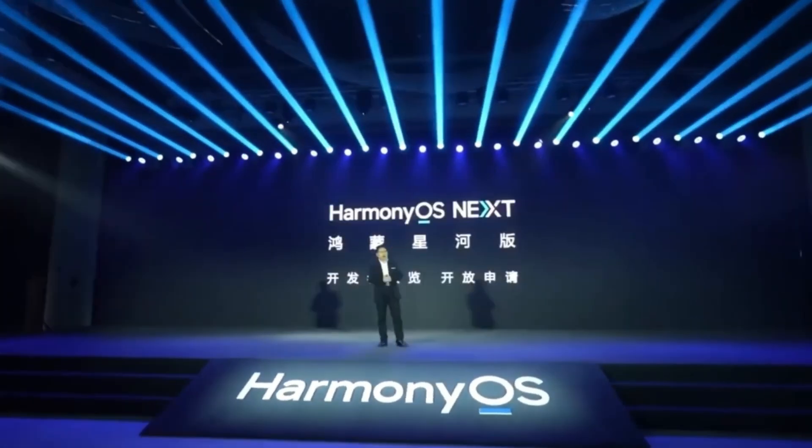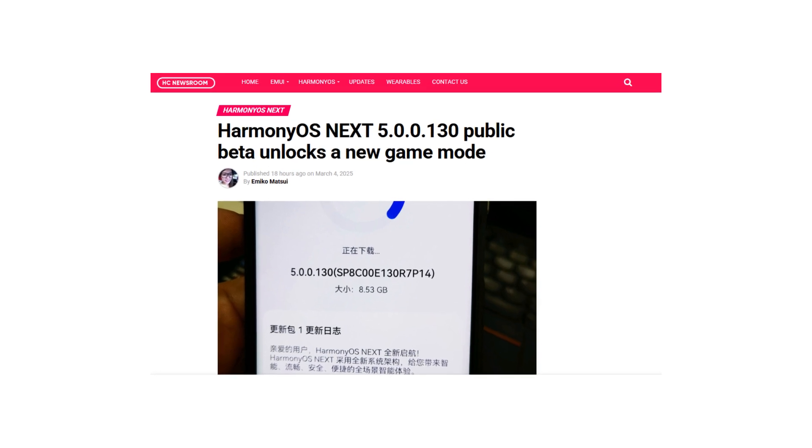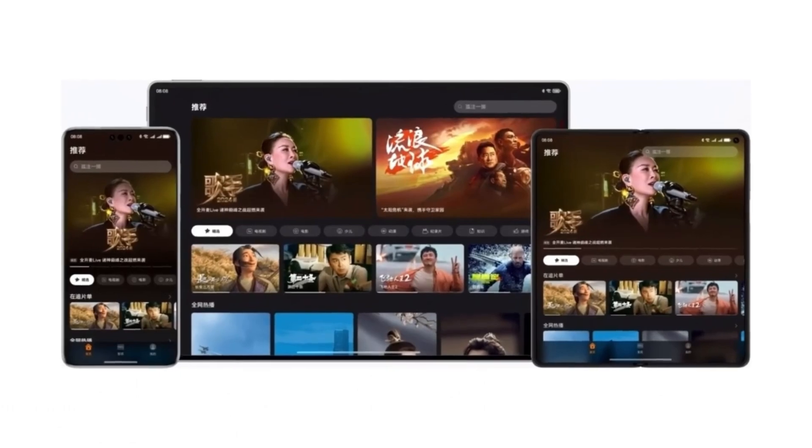Huawei has just rolled out the HarmonyOS Next 5.00.1.30 public beta, bringing a wave of exciting new features and enhancements for flagship smartphone users. This update focuses on refining the user experience, particularly in gaming and calling functions.